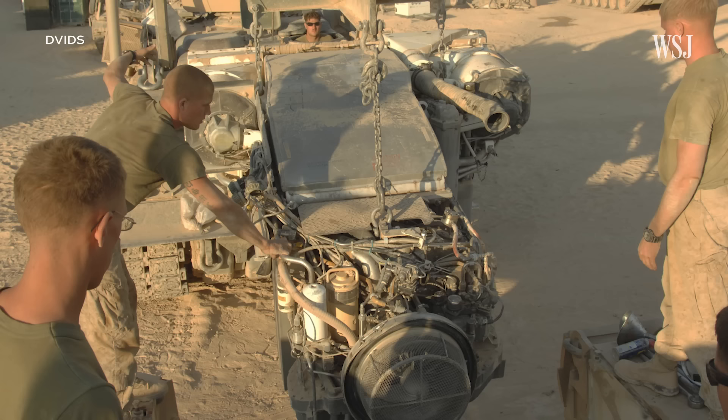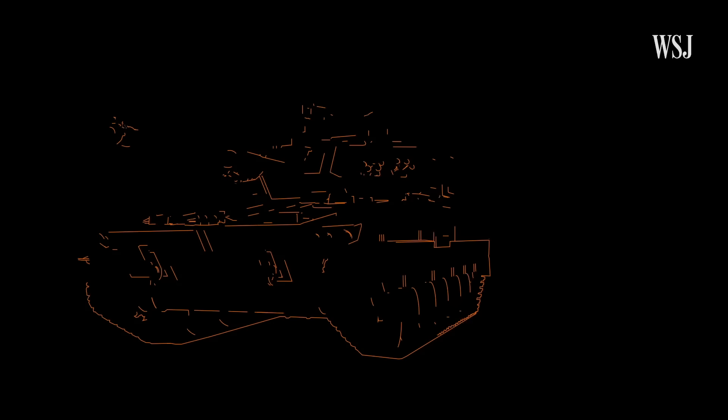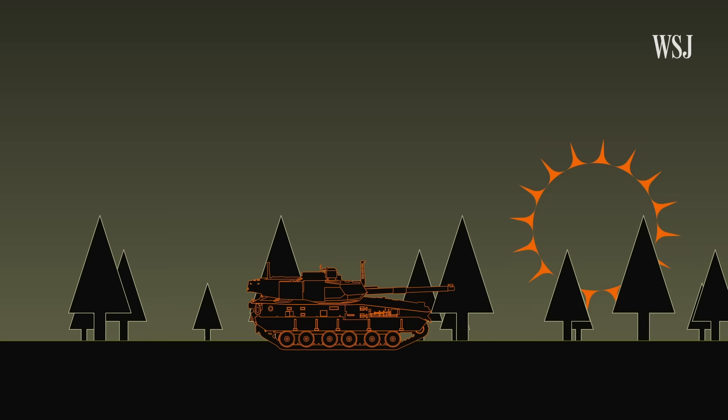Compared to the Abrams' gas turbine engine, which burns like 12 gallons of fuel an hour just to be turned on, the Booker's 800-horsepower diesel engine is meant to extend the fuel time for a full 24 hours. When the vehicle is idling, it will burn much less fuel.